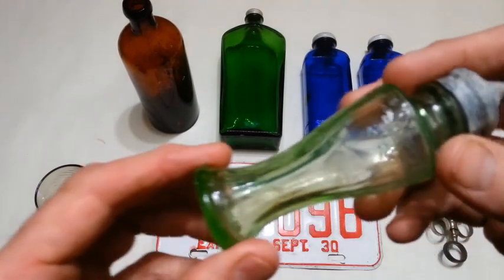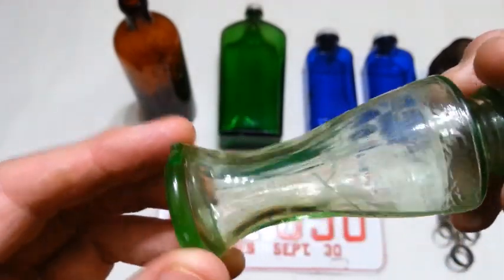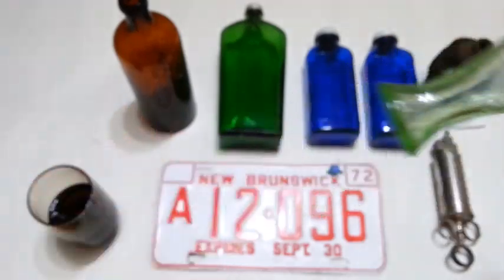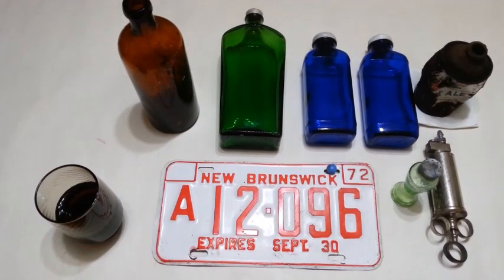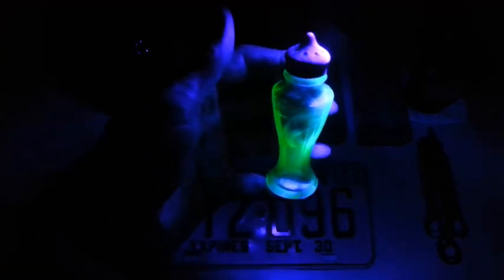Next up we got this uranium glass shaker — it's got some etched design on it, a chip down on the base but otherwise in pretty good condition. It is uranium glass, and if you give me a second I'll turn off the lights and give you a little demonstration. Okay, lights out and we've got the blacklight — there we go, you can see it glowing. That's uranium glass for you. Here's that green gin bottle — you can see that does not glow. You've got to have the certain green that contains uranium. Most popular from the 1920s and 30s, also known as Vaseline glass.